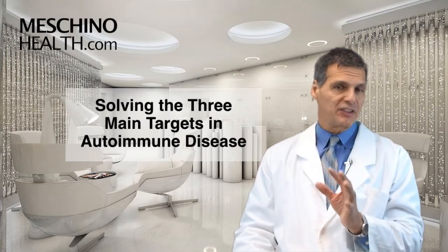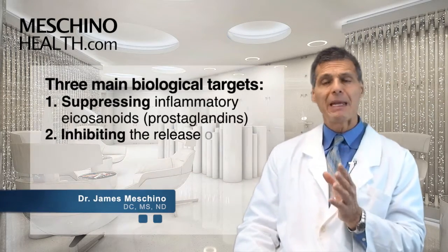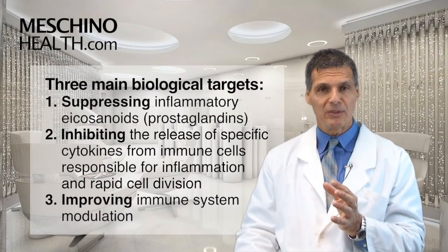Hi, I'm Dr. James Machino. Medical science has identified three main biological targets that are important in the management of autoimmune diseases.